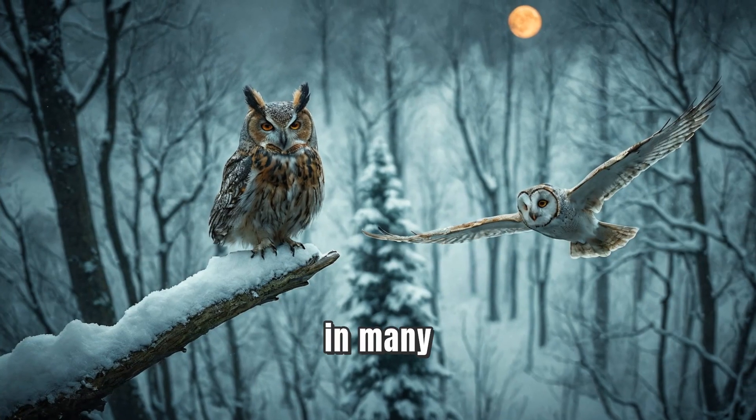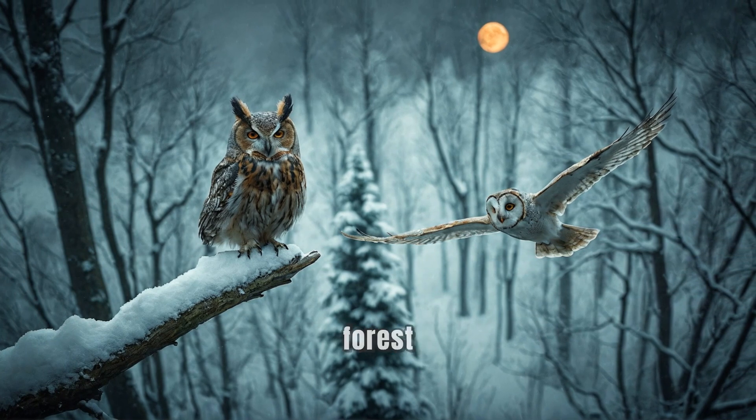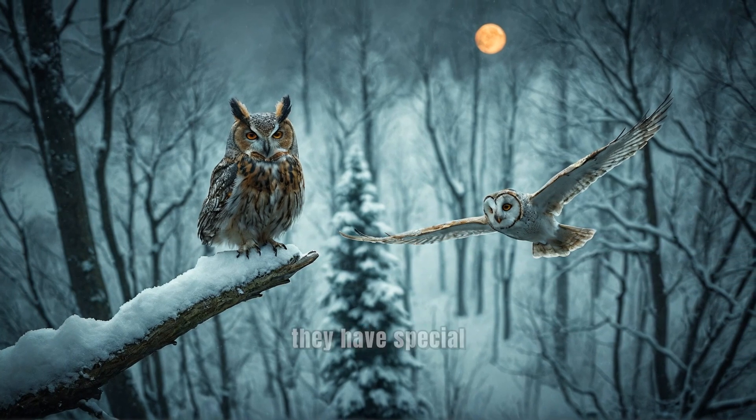Owls can live in many different habitats. Whether it's a snowy forest or a warm desert, they have special adaptations to thrive in each environment. Isn't nature amazing?